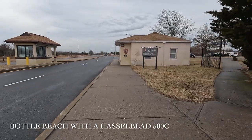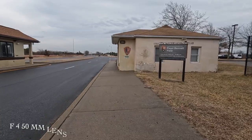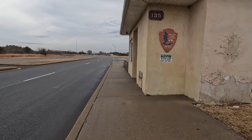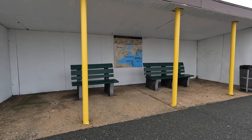Gateway National Recreation Area covers part of New York and New Jersey and has a subunit named the Jamaica Bay Wildlife Refuge. At the end of the refuge is Dead Horse Bay, and at the end of Dead Horse Bay is a beach named Bottle Beach.